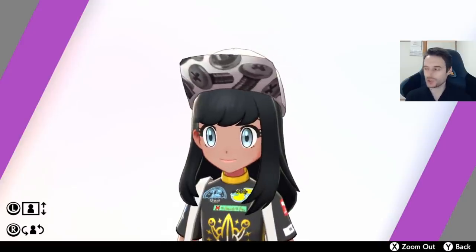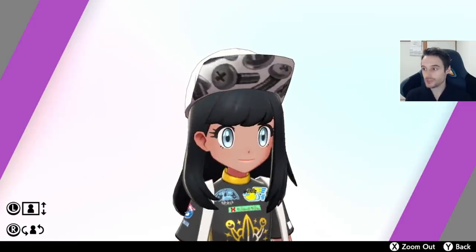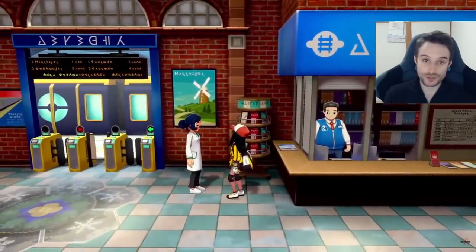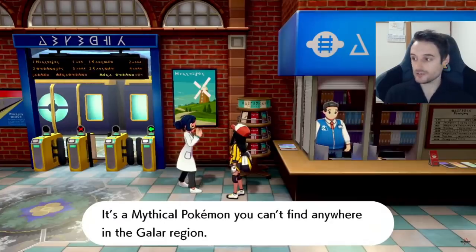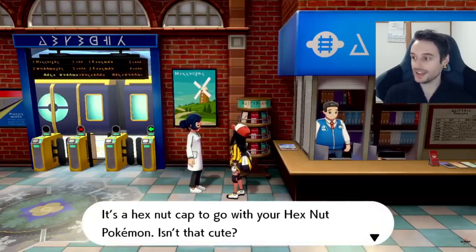The Hexnut Cap is something you can get straight away when you go into Crown Tundra, so long as you have Meltan in your box. You could have gotten Meltan from Pokémon Go, transferred to Pokémon Let's Go, then to Pokémon Home, and then Pokémon Sword and Shield. You'll get this cap by speaking to the woman who gives you the Pokédex upgrade in the train station when you arrive at Crown Tundra — she's the woman in the white shirt. She'll be surprised you have Meltan, and as a reward — similar to what happens with Zarude in the Isle of Armor, where you get a special Ash Cap — she gives you the Hexnut Cap. There it is. She thinks it's cute. That's the new hat.